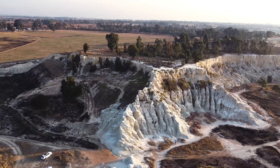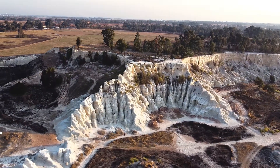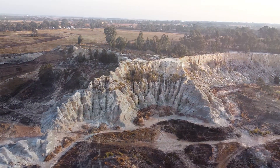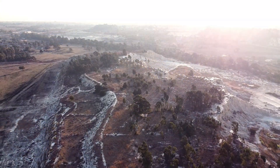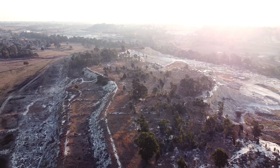Geologists have long debated the exact process of gold formation in this basin. One prevailing theory suggests that the gold was deposited by hydrothermal solutions that leached the metal from older gold-rich rocks. These solutions then deposited the gold in the basin's sedimentary layers, often bound to quartz and pyrite.